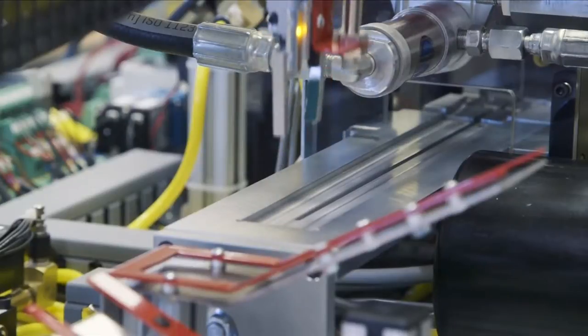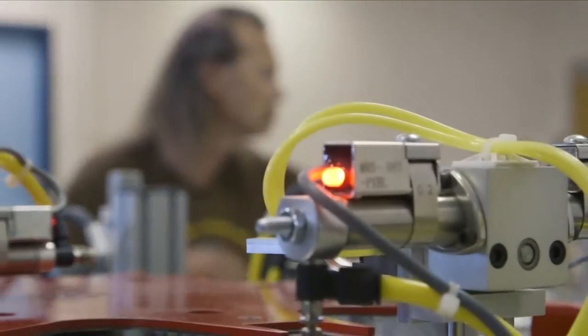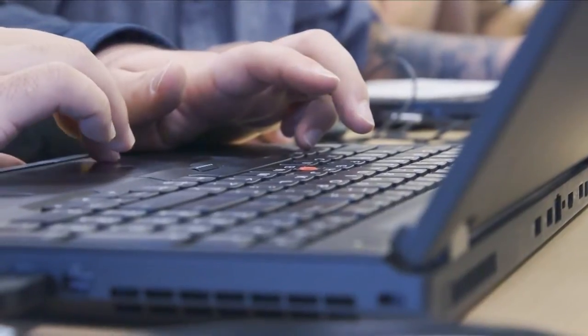They're getting training in mechanical systems, electronics, AC/DC, motor control, and then introduction to PLCs. And then our more advanced classes are process control, industrial networking, and then we have the industrial automation systems, where we kind of pull all that together.